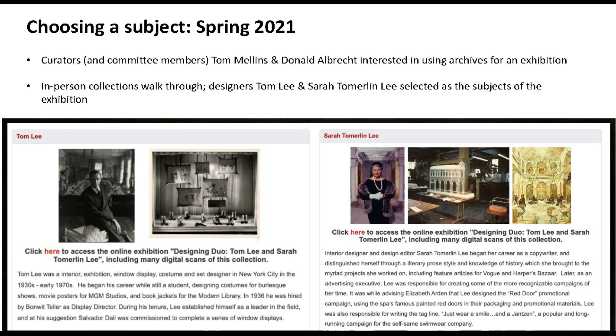Tom and Sarah Lee were both creatives based in New York City in the early to mid 20th century. They met at Bonwit Teller department store in the 1930s — Tom was the window display director and Sarah was doing advertising and copywriting. They went on to have two separate but overlapping careers. Tom branched into set design and costume design for theater, did some fashion design, exhibition design, work with the New York World's Fairs, and then went into hotel interior design.